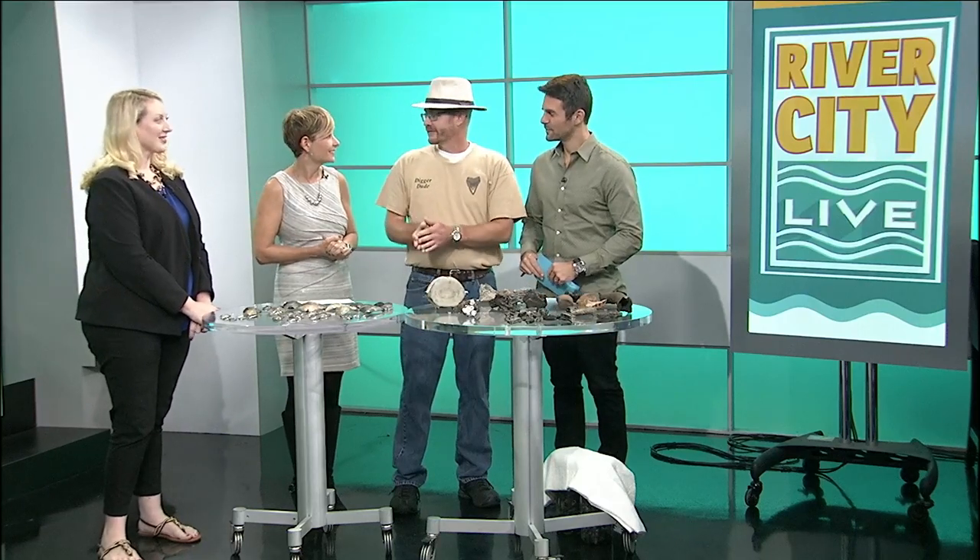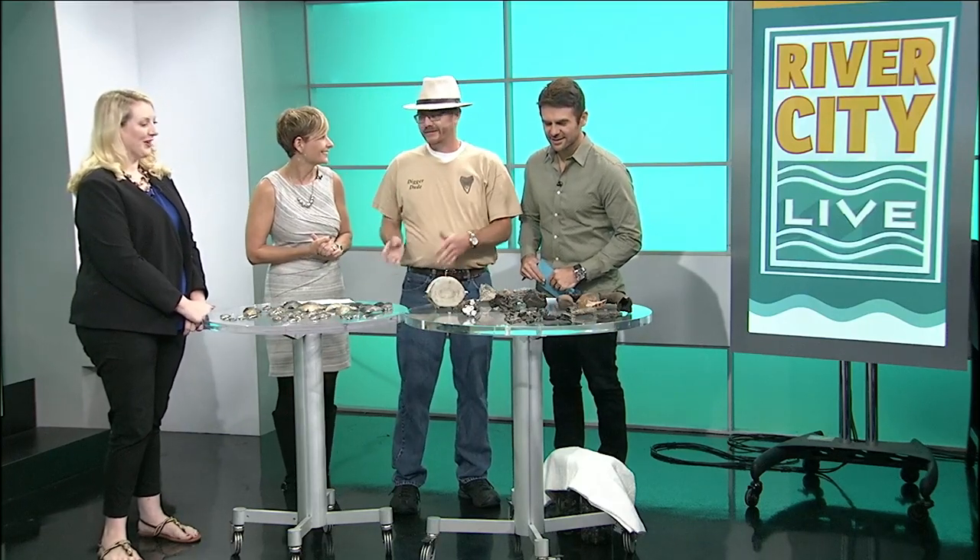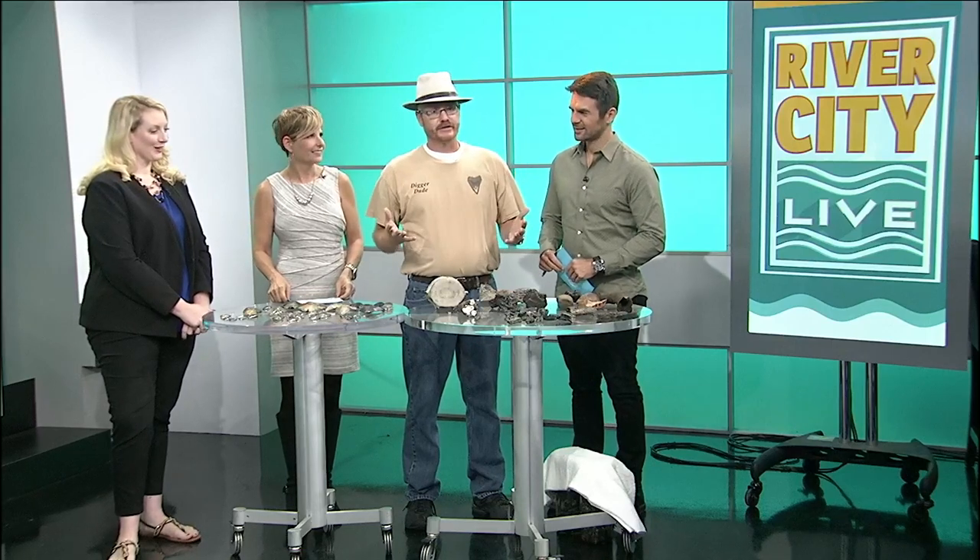Thanks again for having us on. I don't know about the expert part — amateur expert. About ten years ago my daughter found some teeth on the beach and I said I can't let a seven-year-old outdo me, so I really got into the hobby, started collecting, and about three years ago I started to branch out to see what other kinds of stuff you can find in the area.